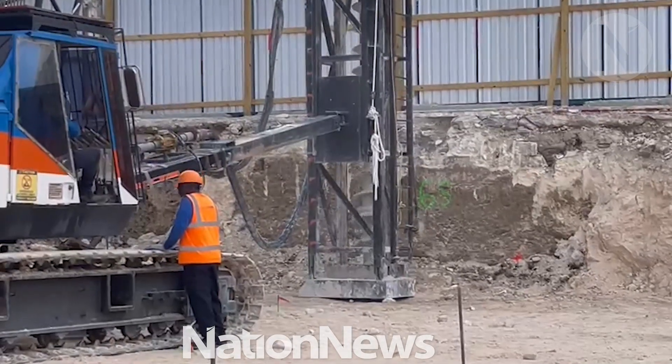I wanted to stop by here and see the construction being done here at Hastings at the new Indigo Hotel. Why it's important is because they've started the piling today, which is the first major part of the construction for this major investment here for a hotel in Hastings. Now what they're using is a new kind of piling technique.